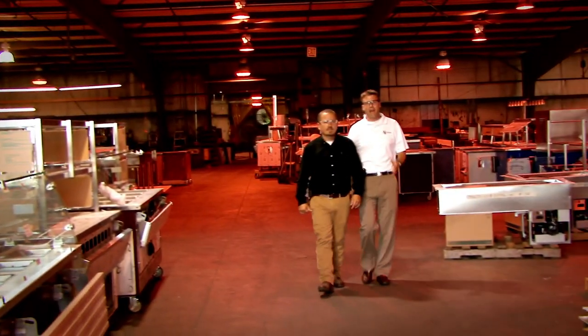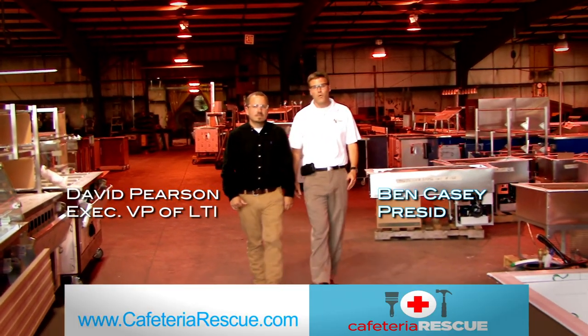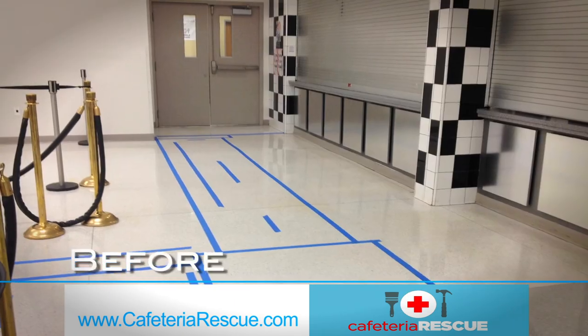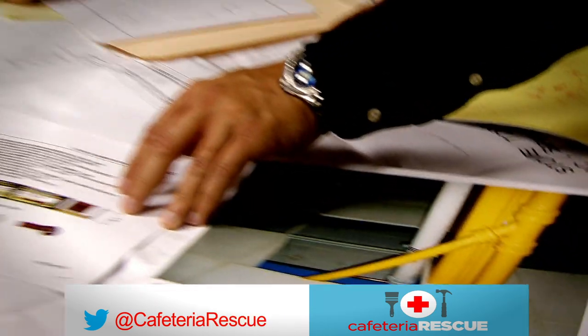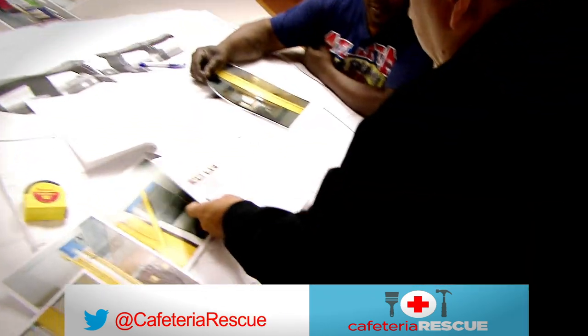LTI is a custom fabricator. And when we say custom, we mean it. Radius counters, 40 foot chef's counters — nothing is too difficult, and everything is built around your input. Is your cafeteria in need of rescuing? Call our team at LTI for a cafeteria rescue today.